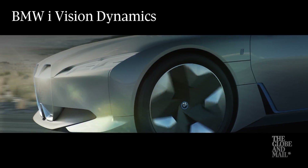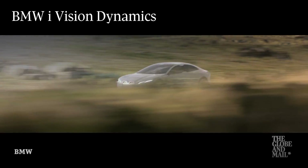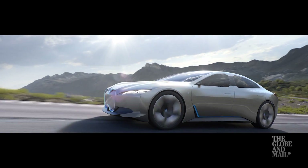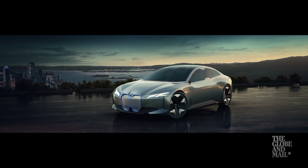Also from BMW is the iVision Dynamics concept. Silly name, but it previews a future family car in the i lineup — all carbon fiber and all electric.